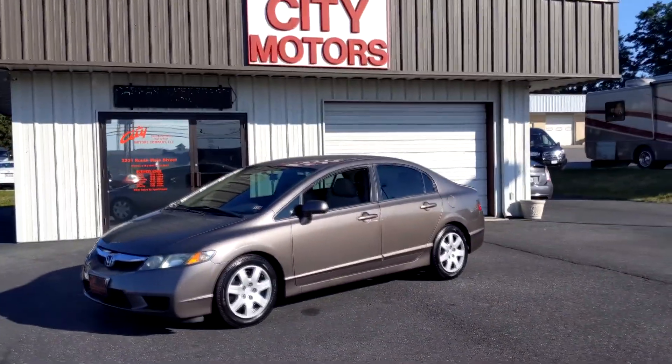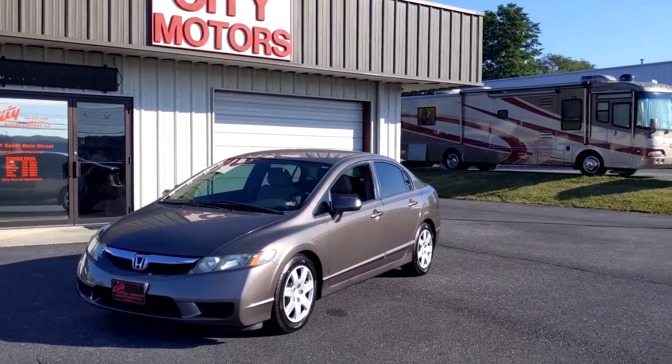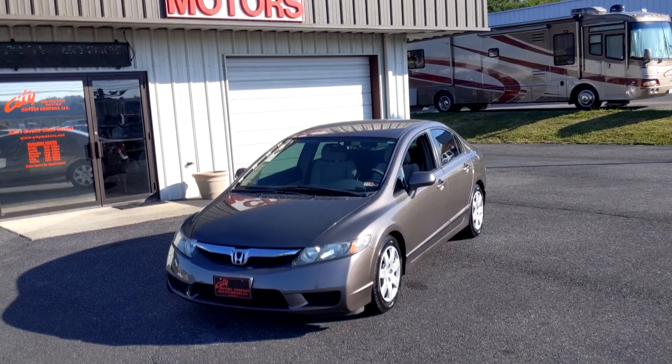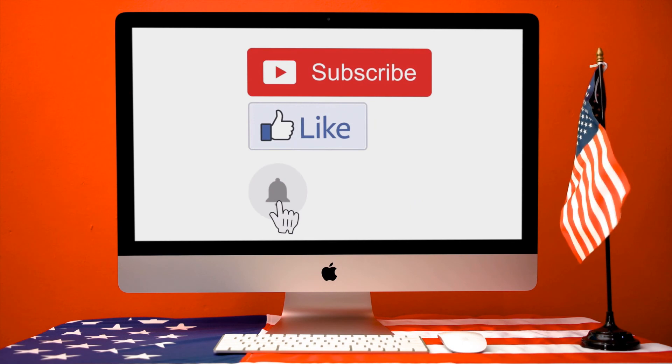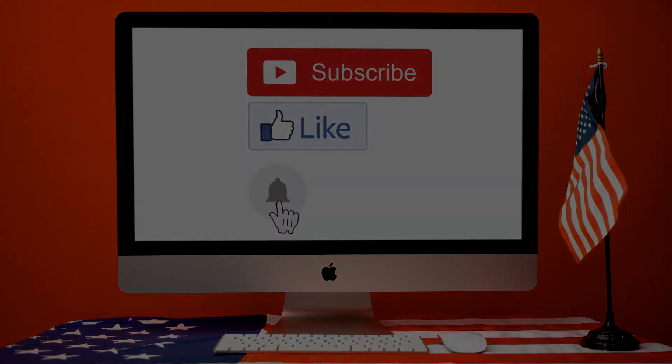You can call us anytime at 540-433-7335. Also, text that number 24/7. Do not miss this one, guys. Hope to see you soon. Thanks for stopping by. We'll see you soon.